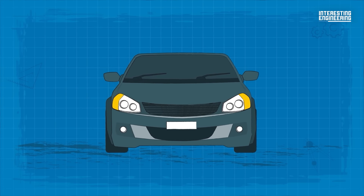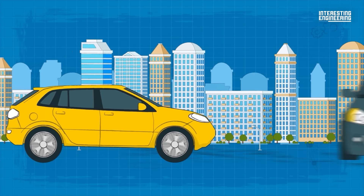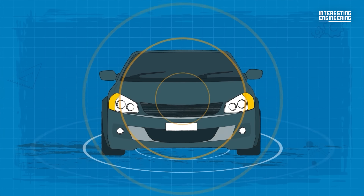It's not just survivability that is tested, but also crash avoidance. Tests are conducted to see how a vehicle performs when it has to make a violent avoidance maneuver, and how efficient modern sensors are at alerting a driver of danger.